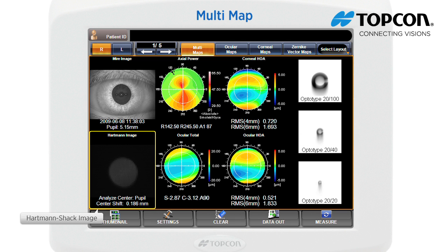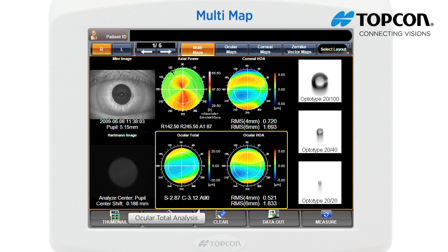The Hartmann-Shack point image is reflected from the retina through the pupil. From this image, refraction values, ocular total aberration, high order aberration, etc. are calculated. A description about the analysis center is given just under this image.